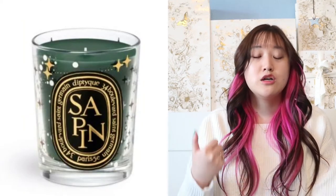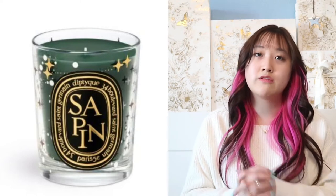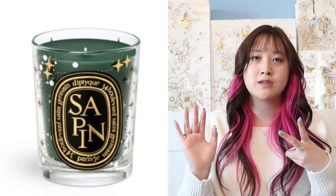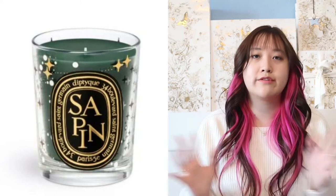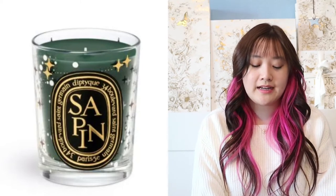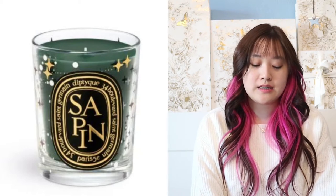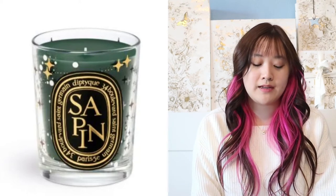Next is going to be a candle from Diptyque. If you've never heard of Diptyque, they are from Paris and they have luxurious candles and perfumes. I recommend getting the Holiday Candles because they're limited edition — it smells amazing, just like Christmas. Once you're done using the candle, you can use it as a cup or a little holder for pencils or makeup brushes. I really recommend the Sapin Pine Tree Candle. They have two sizes: standard and small. It smells like Christmas tree pines — it's my favorite holiday candle from them.